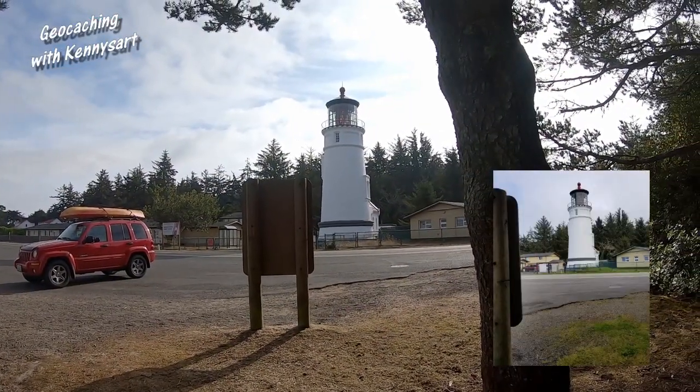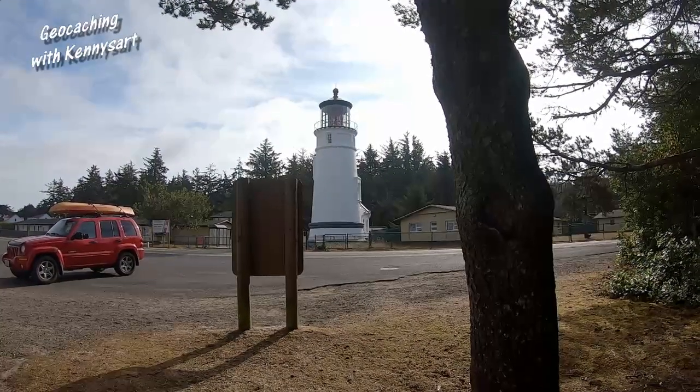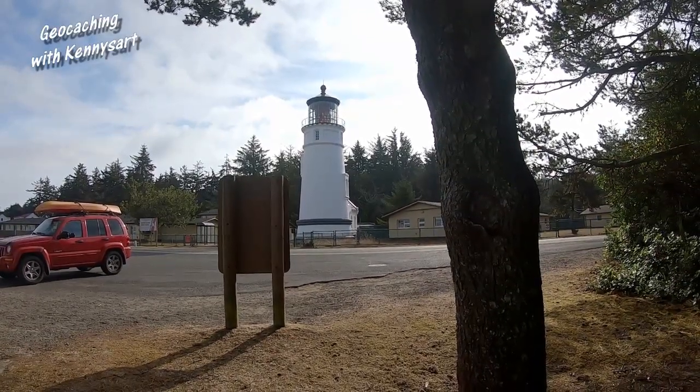So this would be the location where the picture was taken, so I'm gonna go look. It gives a clue, and I'll show you some more views from this location. It took a little bit of searching but I found the container, so now we'll get the information out of it.